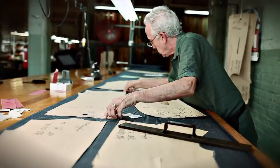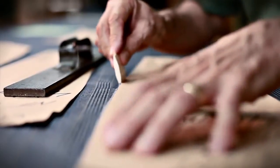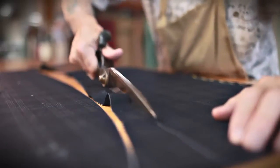Our artisans cut these fabrics to the exact specifications of our clients using paper patterns that we custom make to their personal measurements. We chalk and cut every piece of fabric by hand, because that's the only way to ensure that every pinstripe and every plaid will match up exactly in the finished suit.